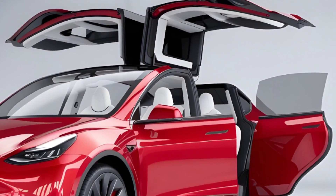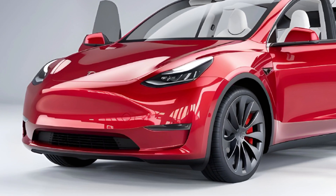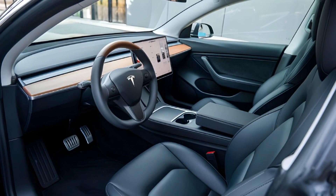Powering the Model Y is an electric motor producing up to 450 horsepower and 325 lb-ft of torque. The all-wheel drive and 75 kWh battery ensure smooth acceleration, with an estimated range of up to 315 miles.